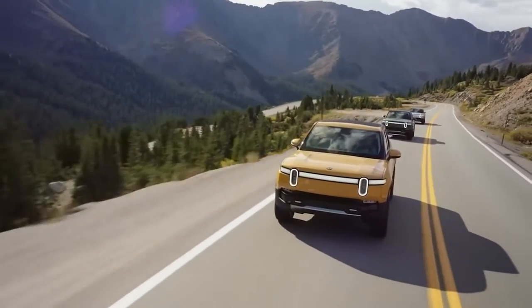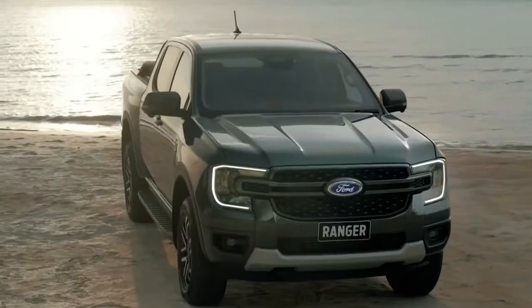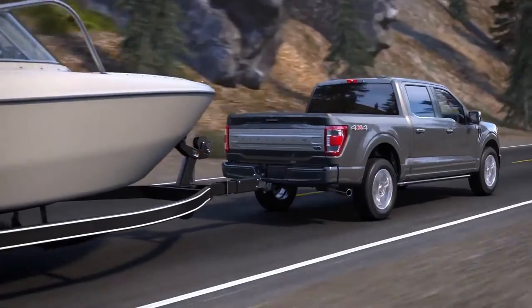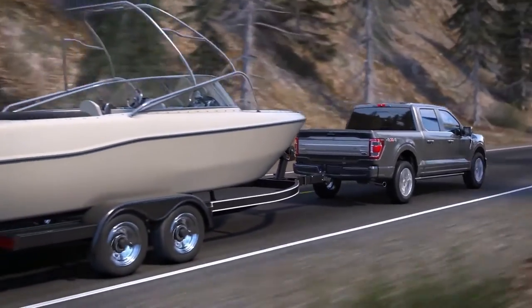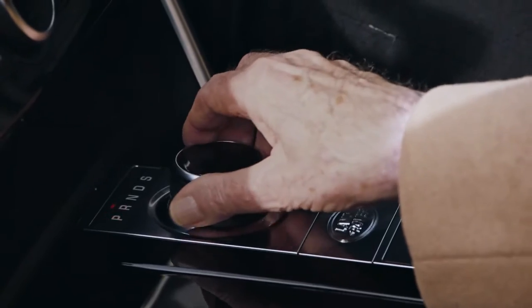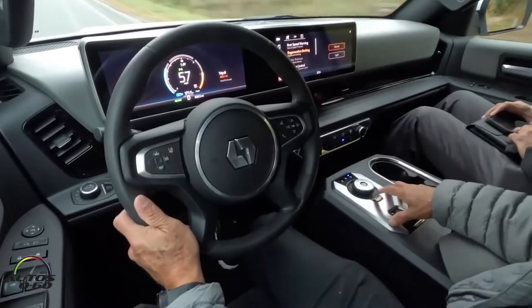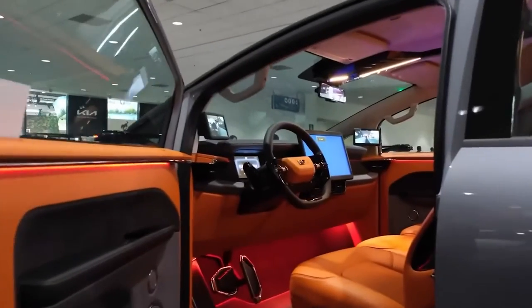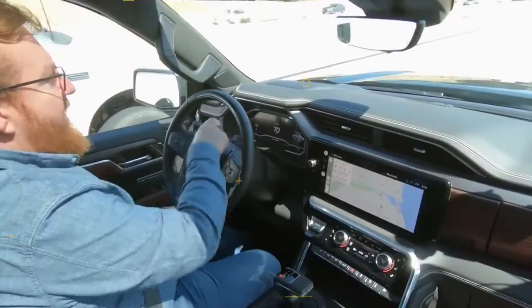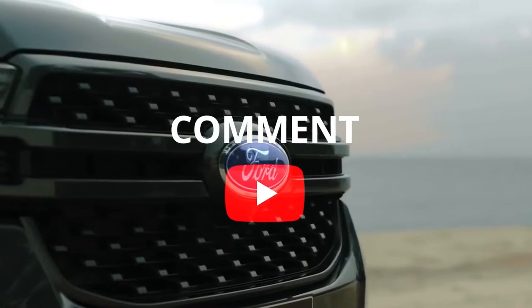The landscape of pickup trucks is undergoing a profound transformation, fueled by technological innovation and engineering ingenuity. From electric powertrains to carbon fiber construction, these unbelievable inventions are reshaping the way we perceive and utilize pickup trucks. As technology continues to advance, we can expect even more groundbreaking innovations that will further enhance the capabilities, efficiency, and sustainability of these iconic vehicles. Which of these features amazes you the most and why? Which one would you like to have in your pickup truck? Let us know in the comment section.